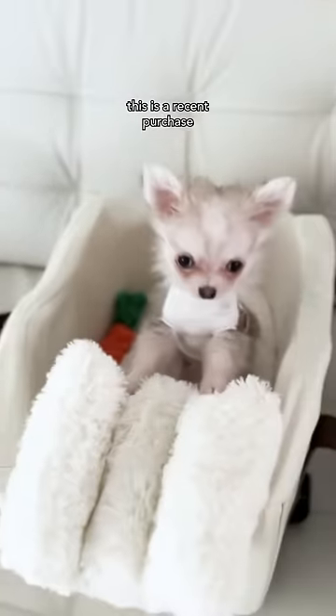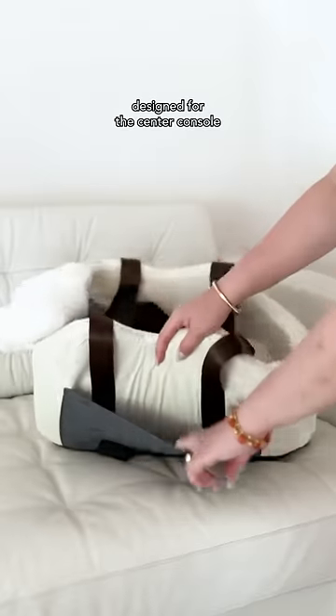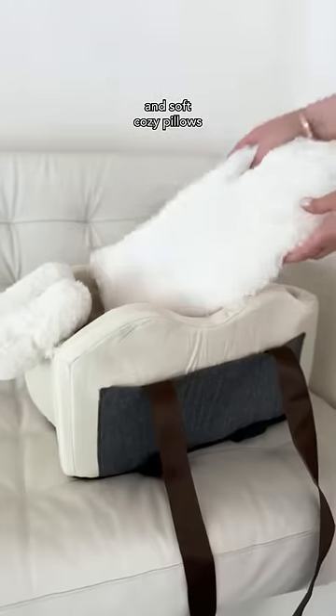And last but not least, this is a recent purchase that we absolutely adore. It's a car seat designed for the center console, complete with a shoulder strap for outings, convenient side pockets for storage, and soft cozy pillows. It's incredibly...